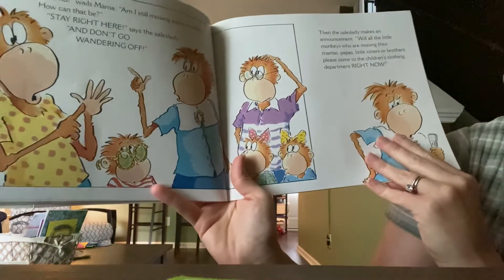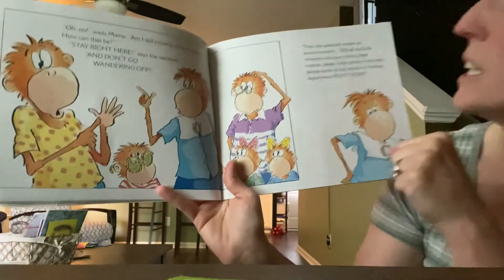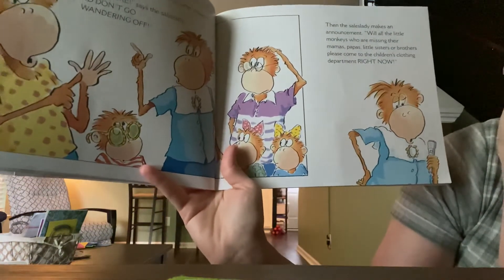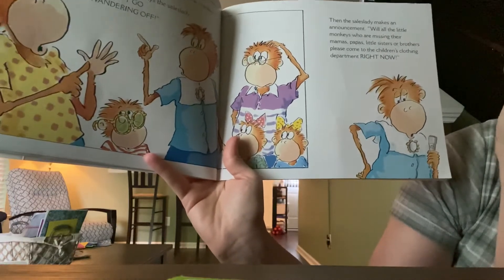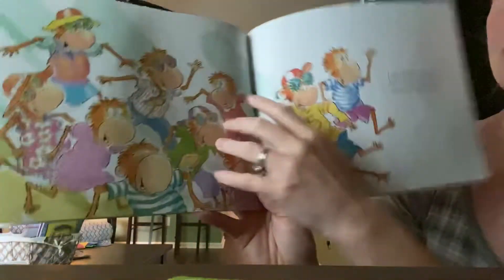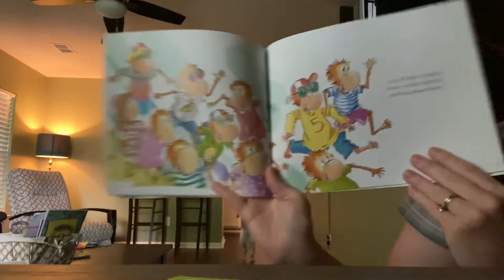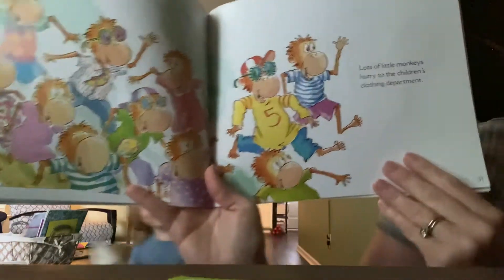Then the sales lady makes an announcement — she gets on the speaker at the store. She says, 'Will all the Little Monkeys who are missing their mamas, papas, little sisters, or brothers, please come to the Children's Clothing Department right now.' Here come all these monkeys! Lots of the Little Monkeys hurry to the Children's Clothing Department.